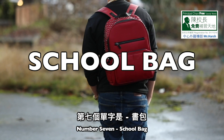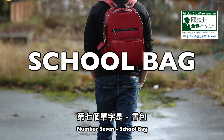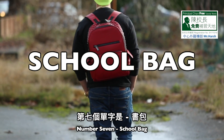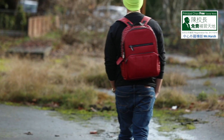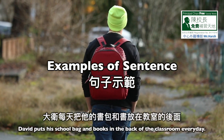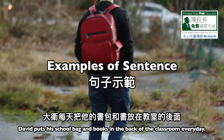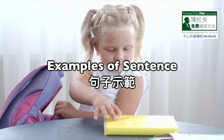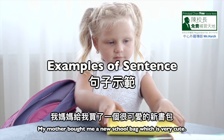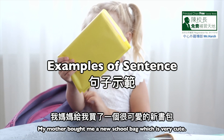Number seven: school bag. S-C-H-O-O-L, school. B-A-G, bag. School bag. Sentence one: David puts his school bag and books in the back of the classroom every day. Sentence two: my mother bought me a new school bag which is very cute.